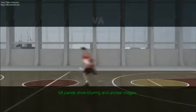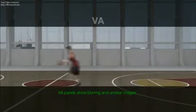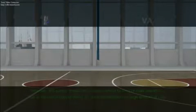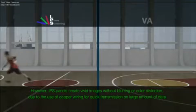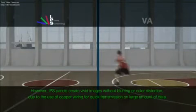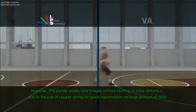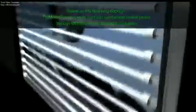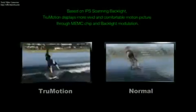VA panels show blurring and unclear images. However, IPS panels create vivid images without blurring or color distortion, due to the use of copper wiring for quick transmission of large amounts of data. Based on IPS scanning backlight, TrueMotion displays more vivid and comfortable motion pictures through its MEMC chip and backlight modulation.